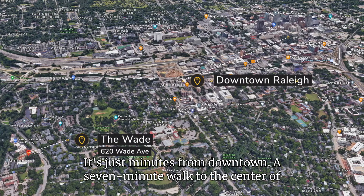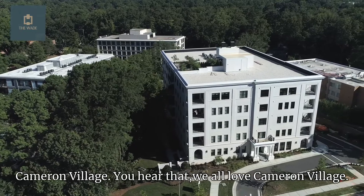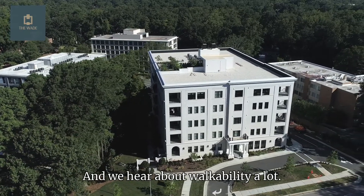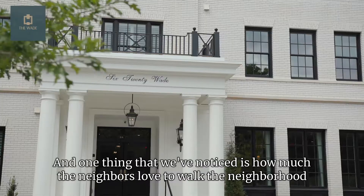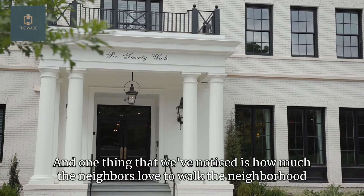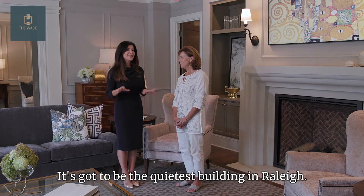It's just minutes from downtown — a seven-minute walk to the center of Cameron Village. We all love Cameron Village! We hear about walkability a lot, and one thing we've noticed is how much the neighbors love to walk the neighborhood as well as to the restaurants and retail just around the corner.